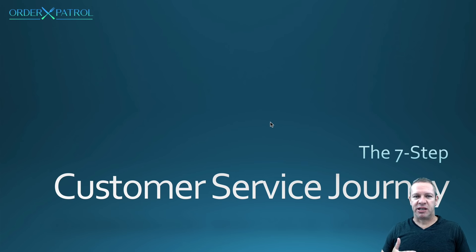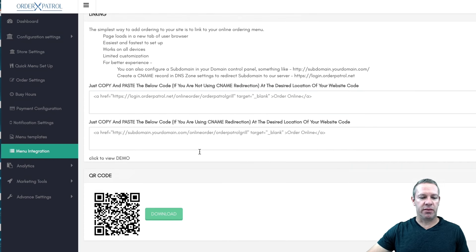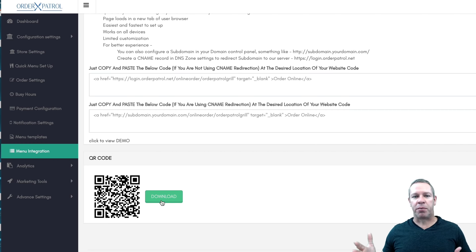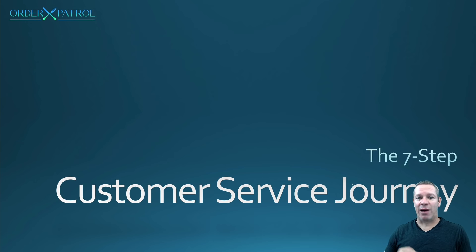With a mobile order and pay system, the servers aren't going to be taking orders and entering them into the POS like they always have, and this is going to cut down on labor for you. When you get into Order Patrol, you're going to set up your menu in the back end. Once you enter all of your items, go down to menu configuration — that's your QR code. Hit download, print them out, and put them on table tents or right on the table. I will address the POS question many of you may have shortly, but for now let's get into the seven-step customer journey.